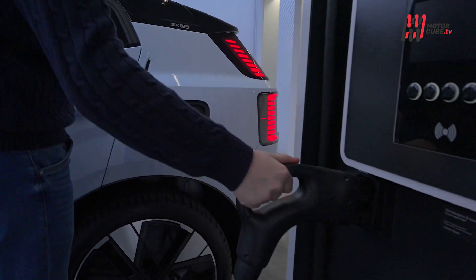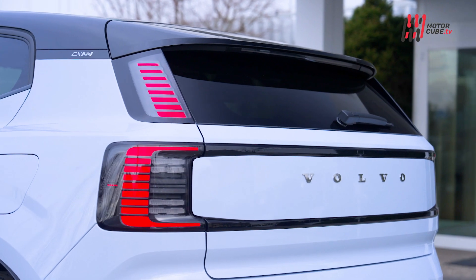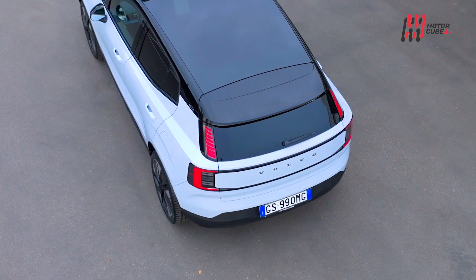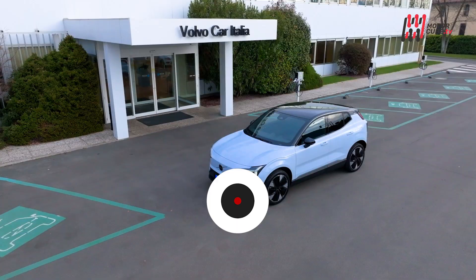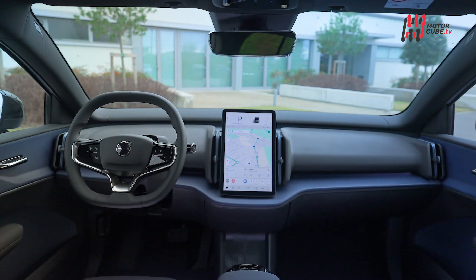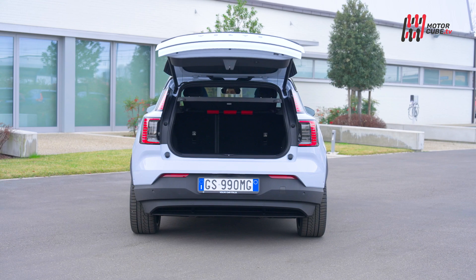Piccola ma potente: per la nuova Volvo EX30, la casa svedese utilizza un claim sintetico ed efficace, ma che non la dice tutta sulle caratteristiche del suo SUV entry level full electric. Ha sì dimensioni compatte, ma per nulla scomode, anzi ben più comode di tanti suoi competitor, con un abitacolo confortevole per quattro adulti e un bagagliaio del tutto in linea per essere sfruttato in viaggio.